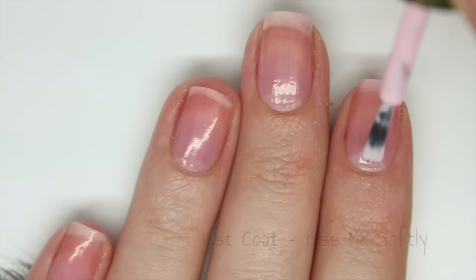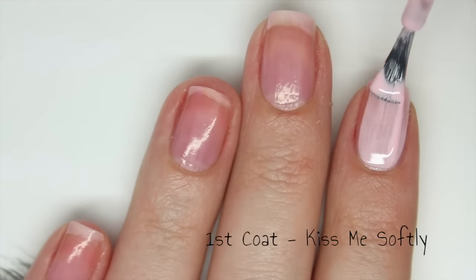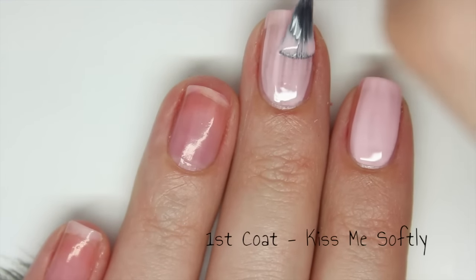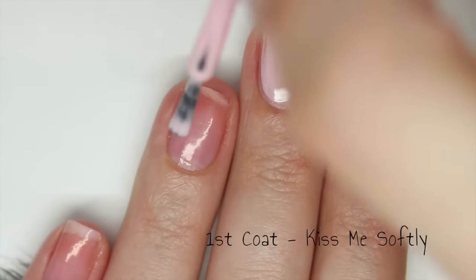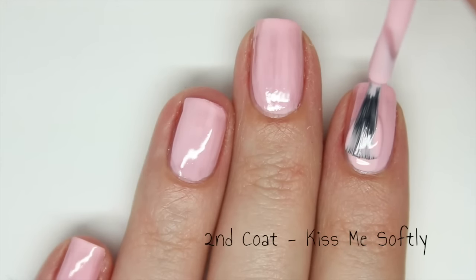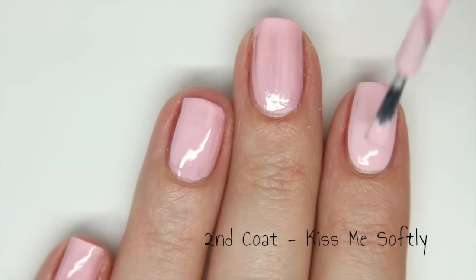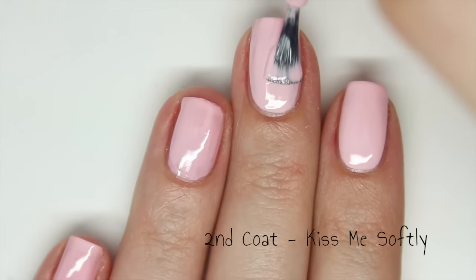Next up is Kiss Me Softly and this is a very pale pink cream polish. This has a great formula. It is quite opaque on the first coat but there are still quite a few streaks so I will need to apply a second coat. The formula is very easy to work with — it is not too thick or too thin. This second coat completely covers up any streaks and it is fully opaque on just 2 coats. Again, it dries with a beautiful glossy finish so there is no need to apply top coat.